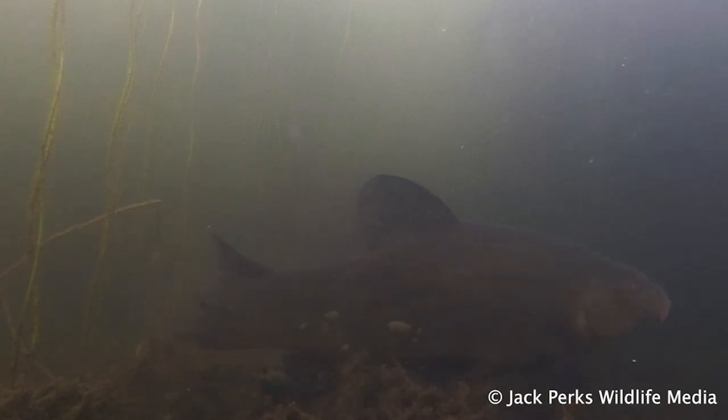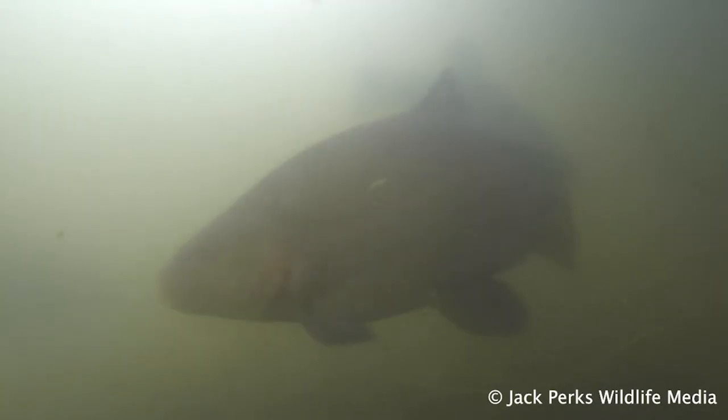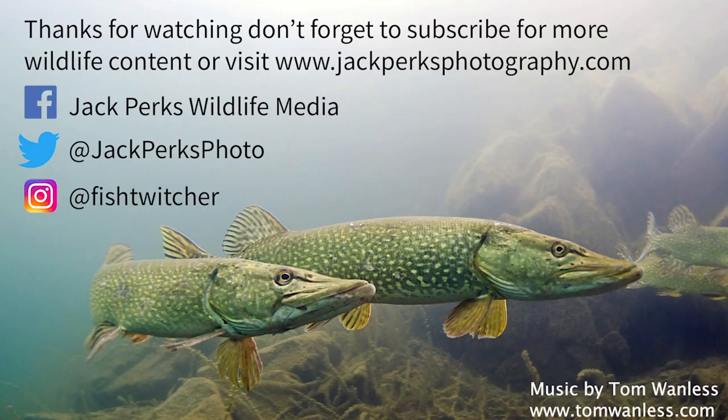However, there's no evidence to support this and it's more likely the other fish are trying to rub their own parasites onto the tench. They are known to be particularly slimy to the touch. Thanks for watching,